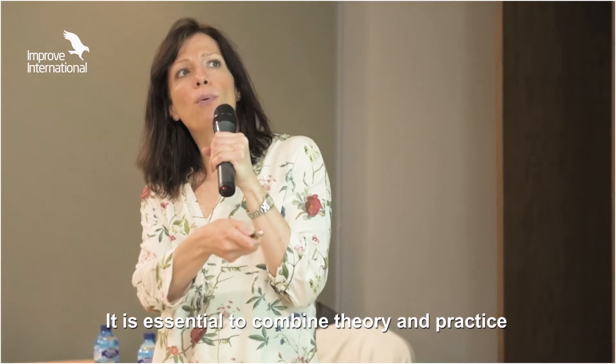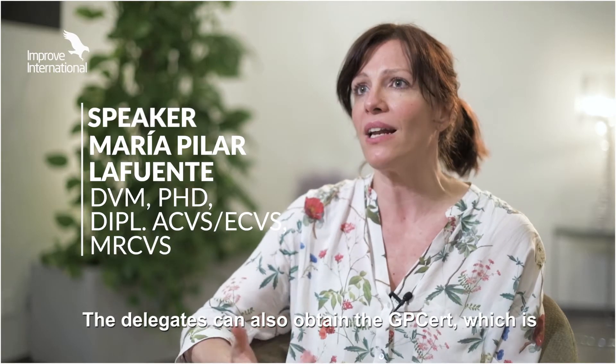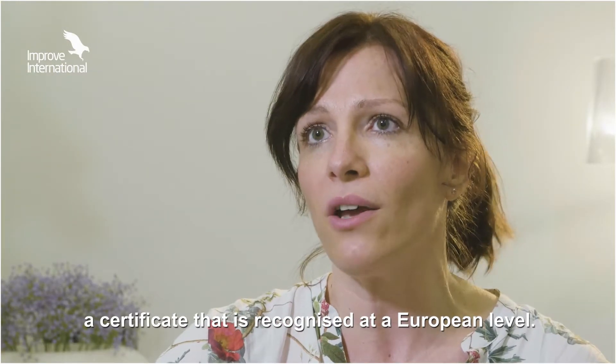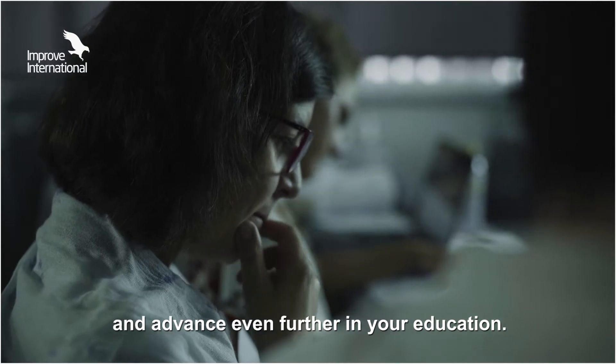It's essential to combine theory and practice, and that's the best of these courses. The students can also get the GP Cert, which is a title recognized at a European level, giving you the opportunity to move to other countries and advance even further in your training.